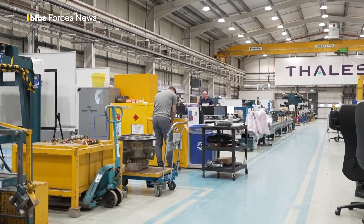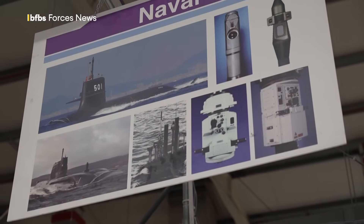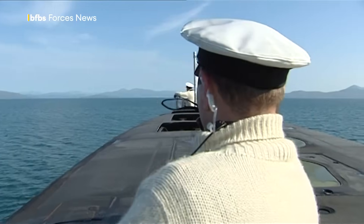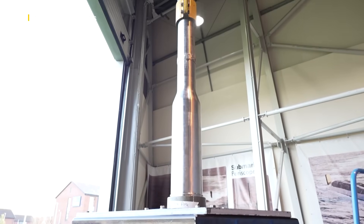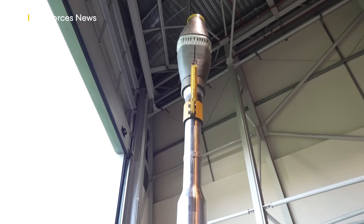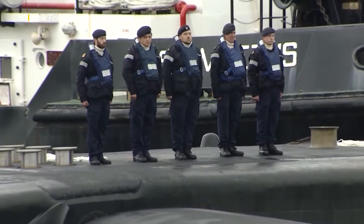The design and manufacturing of these essential devices requires great expertise, with the company calling on generations of experience from both civilians and former submariners. The way that we serve is: if a submarine comes back alongside and it's got a defect on its visual systems, they expect us to fix it. As a sailor, I know what the sailor expects from us, and so what we want to do is deliver the best possible service so that he can then deliver the best possible service to the country and the rest of his shipmates.